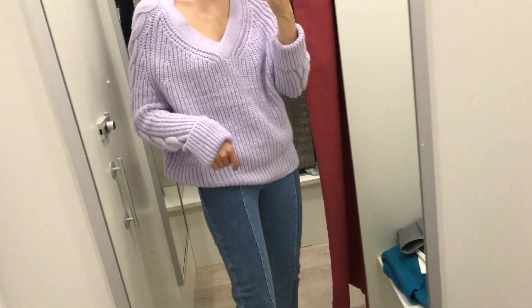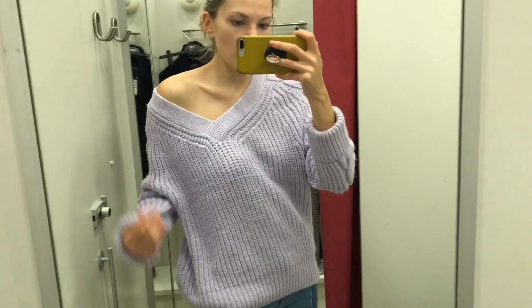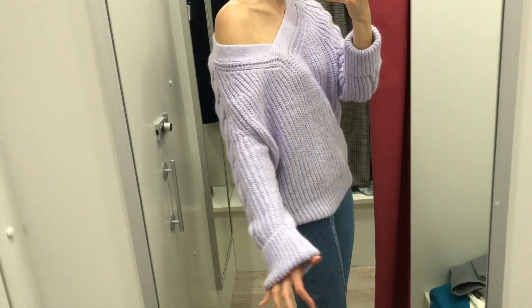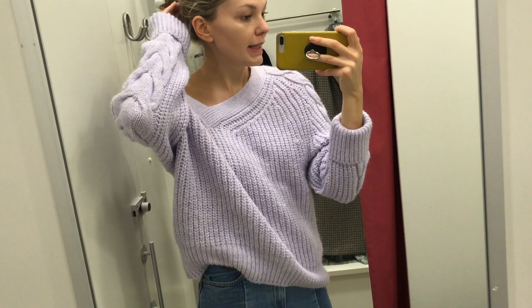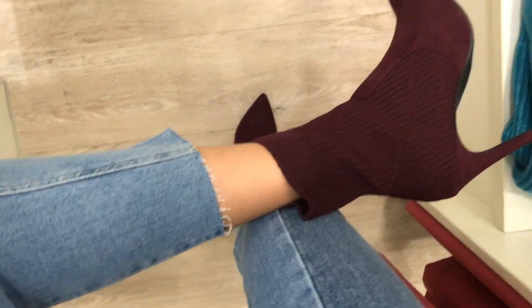Really lovely lavender knit - beautiful, chunky, soft. Really like the colour of this. You can kind of like drop it off the shoulder if you're feeling a bit sexy. And I love the pleating on the sides as well. And also these jeans - I really love these two-toned jeans. A lot of people ask me where I got mine. I have one from Other Stories and one from Levi's. This is a really, really good pair. I love the distressed hem. Same sock boots. Really like this cute little outfit.